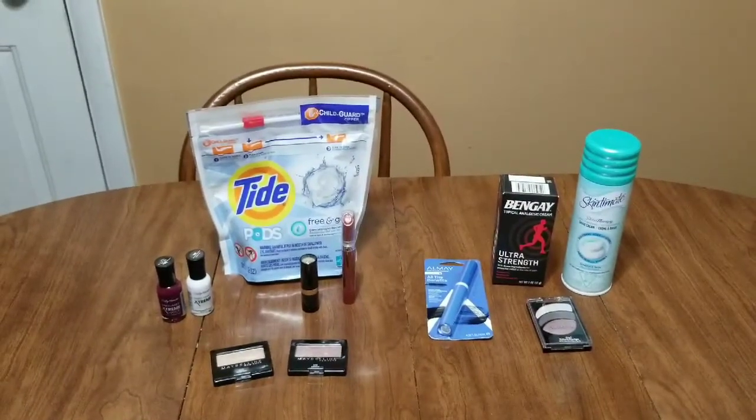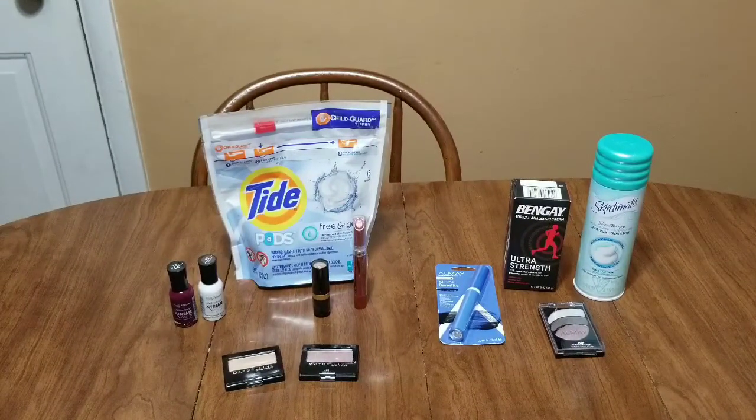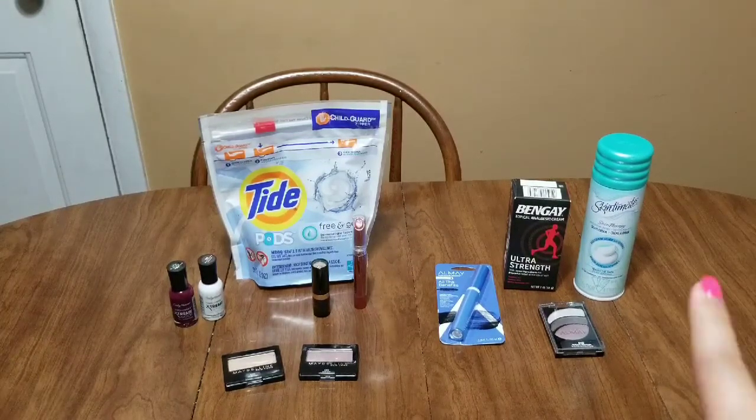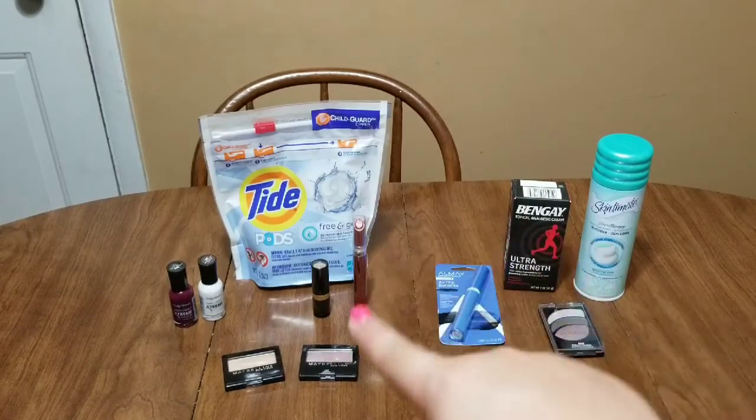Hey guys, it's Ashley, welcome back to my channel for another CVS video. I know I'm late getting my CVS stuff up, but you know, I always feel so ahead of the game earlier in the week and then so much just happens. I don't care if I get to Walgreens every week, but I definitely do like to get to CVS every week. I have two different transactions to show you.